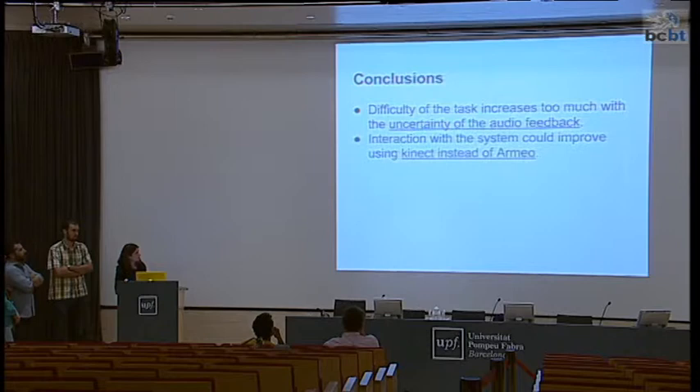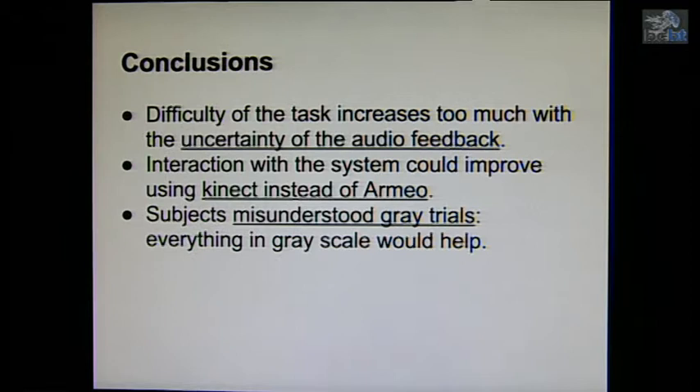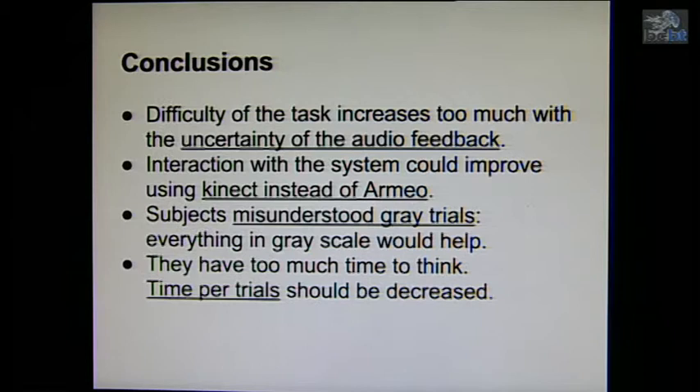The interaction with the system could be improved because some subjects said it wasn't comfortable to use the EMG, so we could use Kinect instead. Some subjects misunderstood the gray trials — we intended to put everything in black and white so color is no longer a clue, but some subjects probably understood the gray shape as a new color with another rule. Also, subjects had too much time to think — five seconds — and we want this to be a very automatic movement, not a deliberate analysis of shape and color.